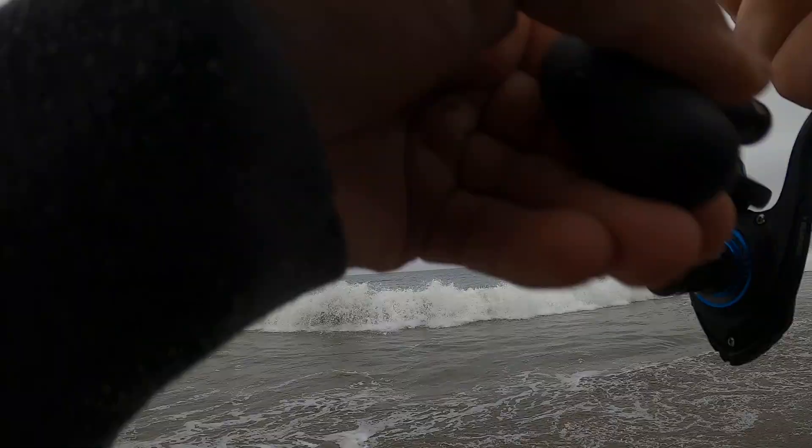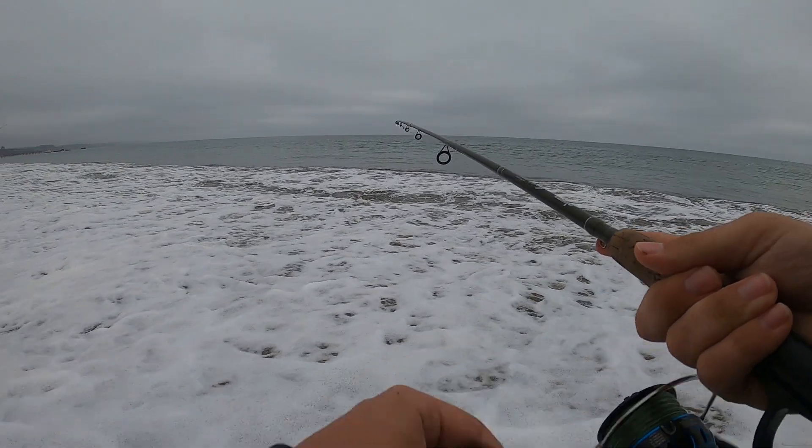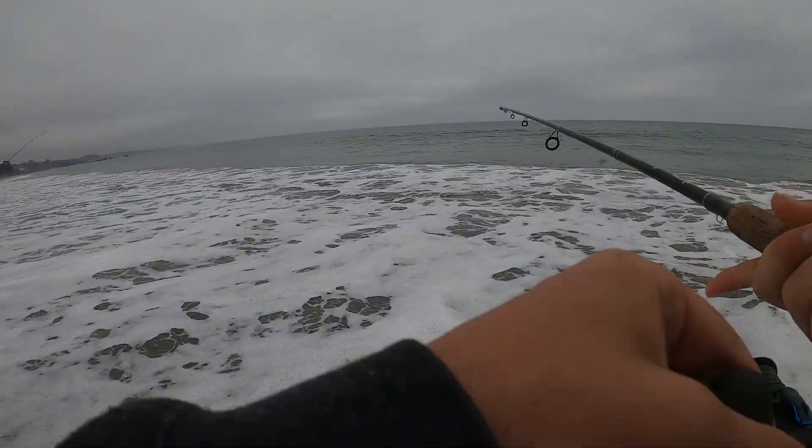I just got another fish. Oh, it came off. I had another fish — it was tiny. It was definitely a halibut, but it was tiny.